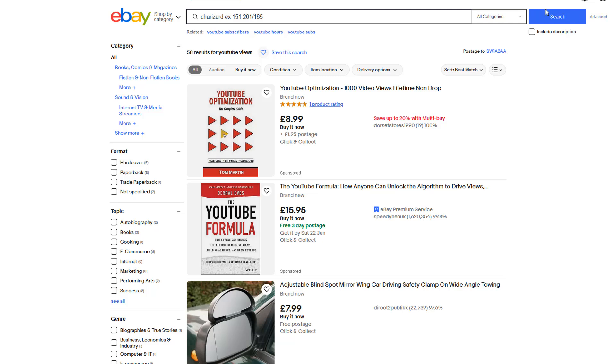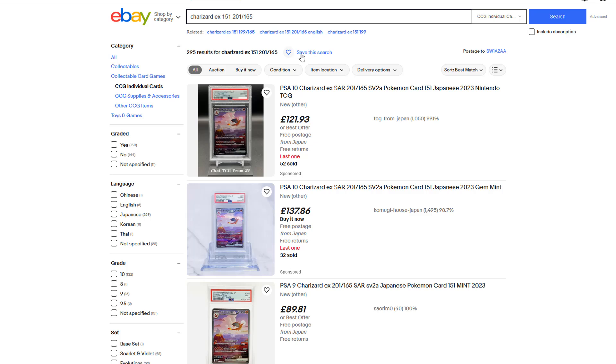Then click on the search button. After that, click on the save this search button that's located slightly below the search bar. Once you click on it, click on turn on email alerts.